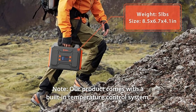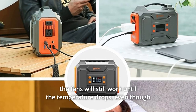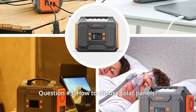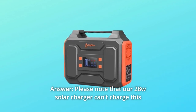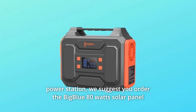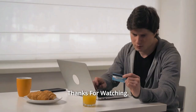Note: our product comes with a built-in temperature control system. The fans will still run until the temperature drops, even after you turn off the power station. Question three: how do you choose solar panels? Please note that our 28W solar charger cannot charge this power station. We suggest ordering the Big Blue 80-watt solar panel to fit this power station.